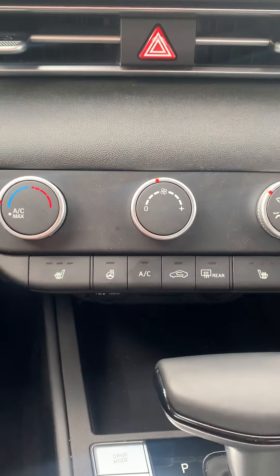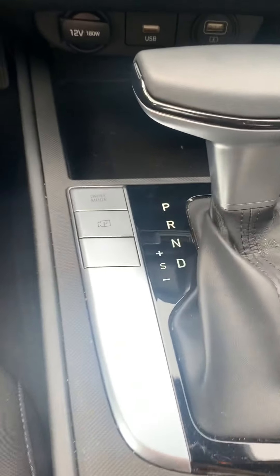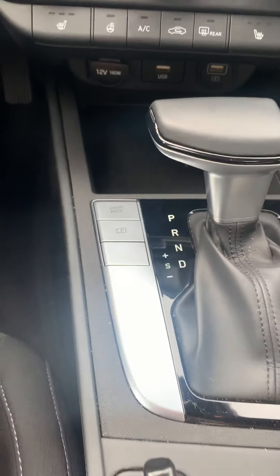We've got heated seats, heated steering wheel, your USB plug-ins, and different drive modes — so you've got sport, smart, and normal.